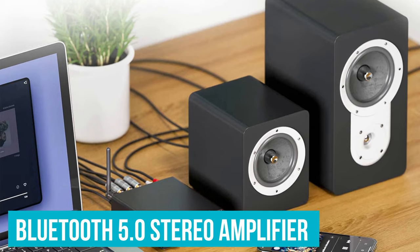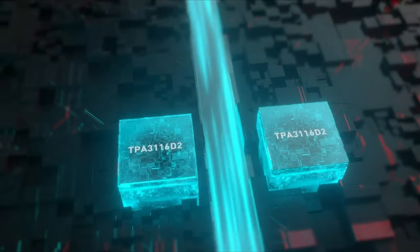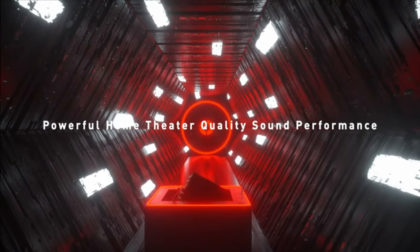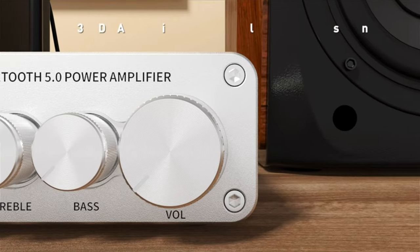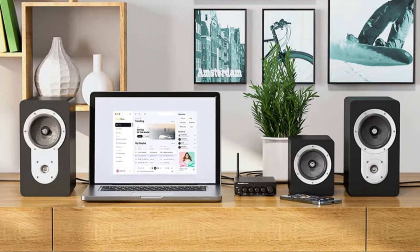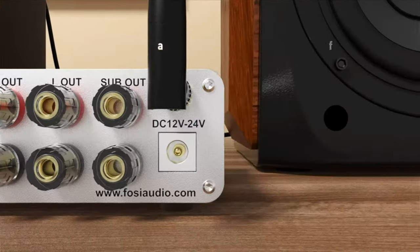This Bluetooth 5.0 stereo amplifier boasts remarkable versatility, making it an excellent choice for various audio setups. With minimal controls and several inputs and outputs, the Fozzy Audio BT30D can be controlled through more than just Bluetooth connectivity. At peak power, this budget amp sounds like a beast, sending more power into its connected speakers than most would expect. The Fozzy Audio BT30D is one of the smallest and most affordable stereo amplifiers on our list today. Even though it's compact, it comes with great sound that any amp owner would be happy to hear.